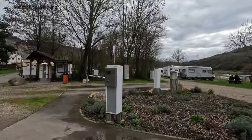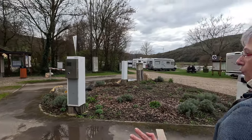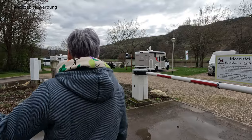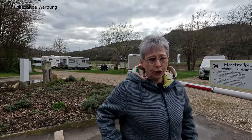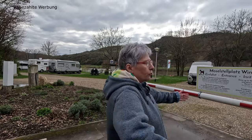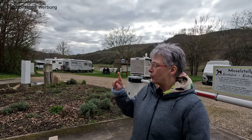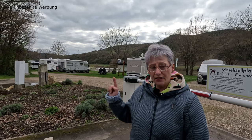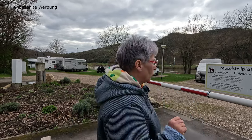Die Schranke geht auf. Wenn die Schranke sich geöffnet hat, habt ihr die Möglichkeit, euch einen Stellplatz auszusuchen. Sollte der Platz belegt sein und ihr seid einmal drin, habt ihr 15 Minuten Zeit, wieder kostenfrei hinauszufahren. Dafür müsst ihr am Kassenautomaten das Ticket entwerten, damit die Schranke sich wieder öffnet.